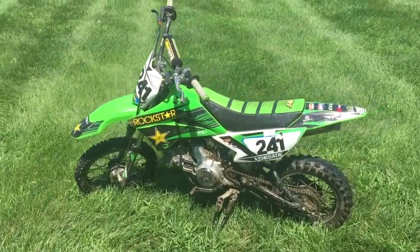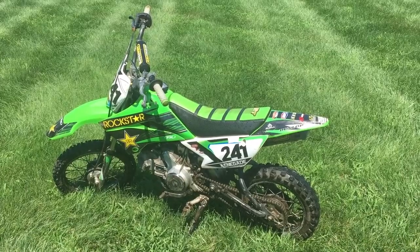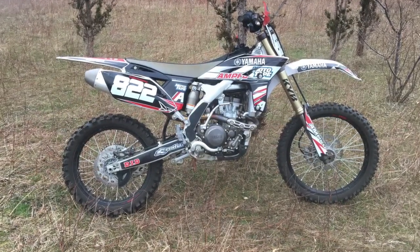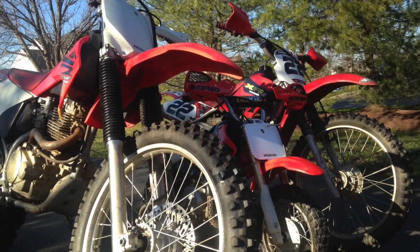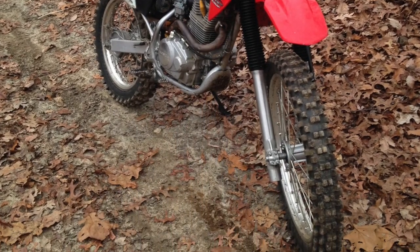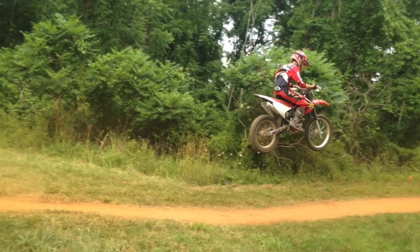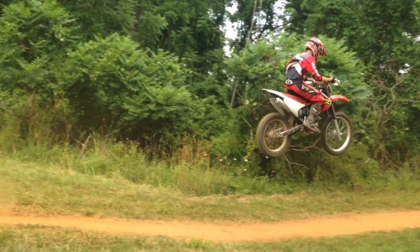Buying and selling dirt bikes can be a very profitable business. I've made a lot of money off of buying dirt bikes, riding them for a year or two, cleaning them up, selling them, and I always make a profit. I would not have been able to buy my beautiful 2013 YZ250F race bike without my knowledge of buying and selling motorcycles.